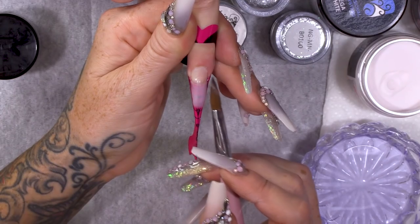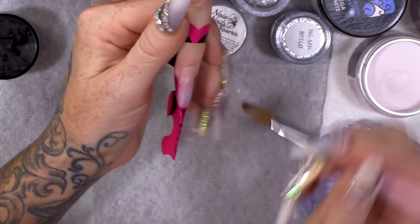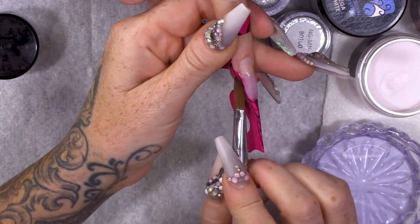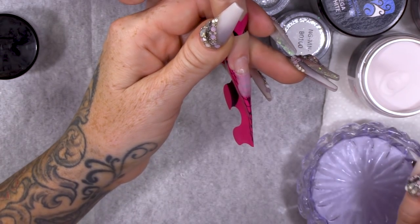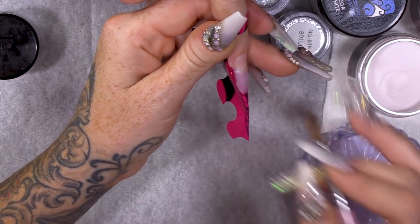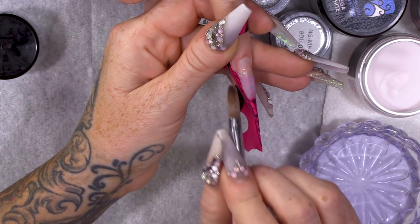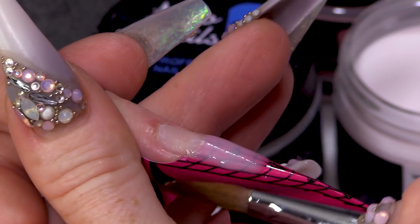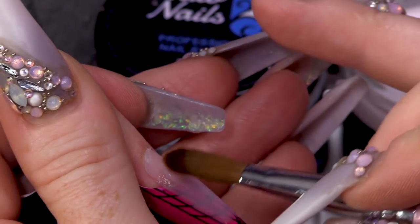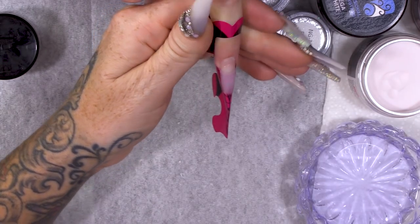Some people think you can have one brush for everything, but it is good to have a few different sizes, even if you have a size 12 and a 10. I'm making contact with the natural nail and then creating the length. I can pick up nice small beads for this tiny nail.